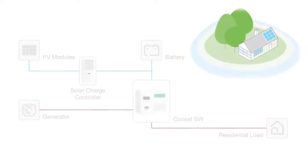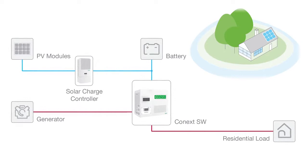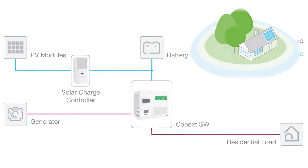In off-grid applications, the Connext SW can easily work in conjunction with a generator — for example, by assisting a small generator to start high surge loads, such as air conditioning. Additionally, the Connext SW can be used to reduce dependence on fuel-based generators by integrating solar-powered and battery-stored energy in a cost-effective hybrid-type system.